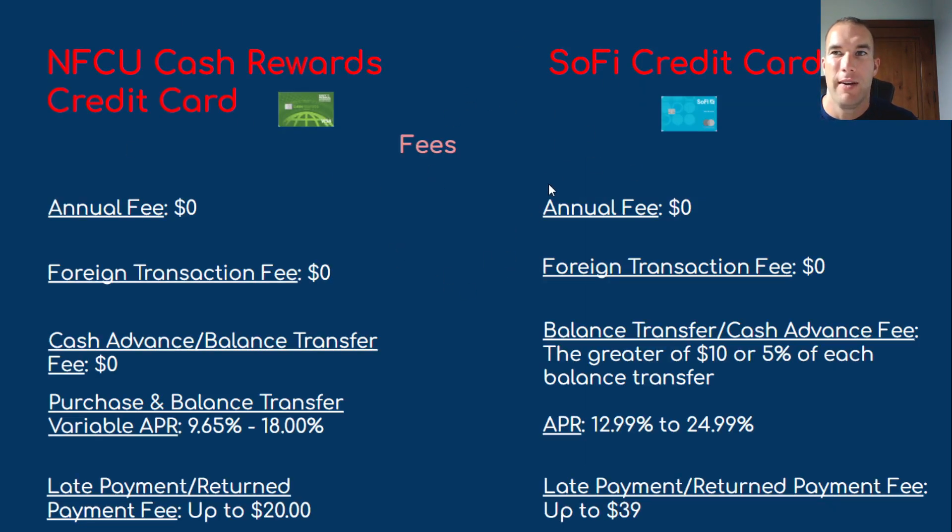On fees: Navy Federal's cash rewards card has a zero annual fee, and SoFi's credit card also has a zero annual fee. Both cards have no foreign transaction fee. For cash advance or balance transfer fees, Navy Federal is zero; SoFi charges $10 or 5% of each balance transfer, which is fairly normal. Purchase and balance transfer variable APR is 9.65% to 18% for Navy Federal — none of their credit cards go over 18%. SoFi comes in at 12.99% to 24.99%. Late payment and return payment fees are up to $20 for Navy Federal and up to $39 for SoFi.